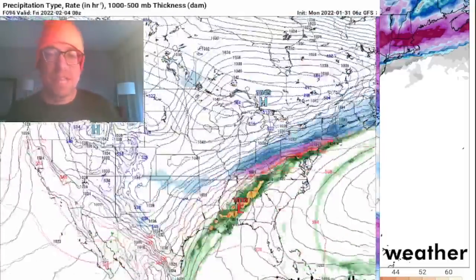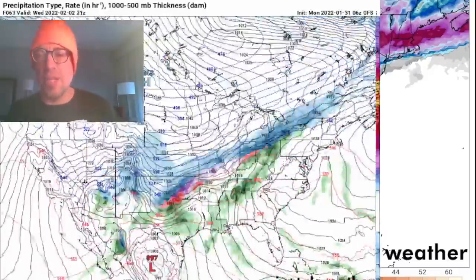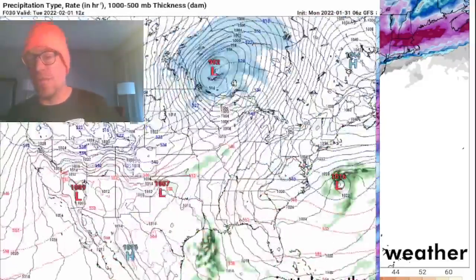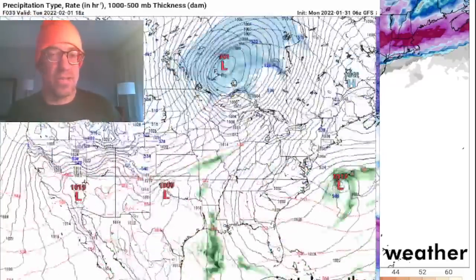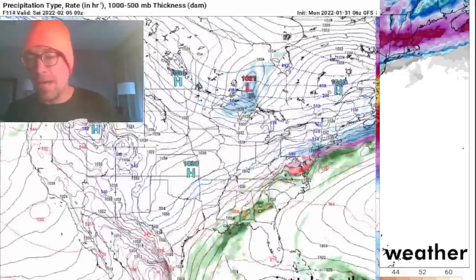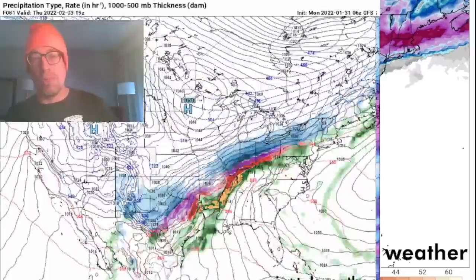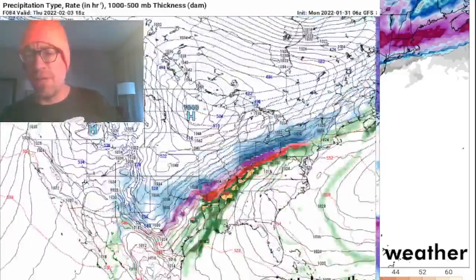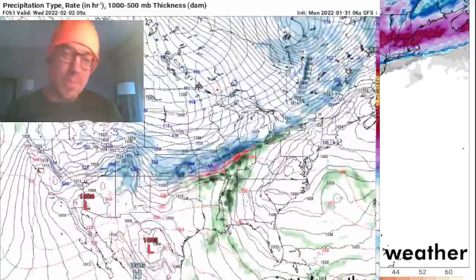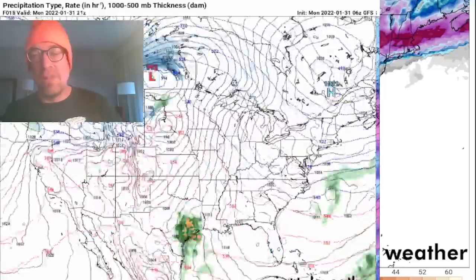The European and the GFS model now show an all-snow event in Oklahoma City at about 7 to 9 inches in the metro. But having lived in Oklahoma for 17 to 20 years and continuously studying at the University of Oklahoma, I've learned that when all snow is forecast by the global models, you often get a big-time sleet event — several inches of sleet. They'll cancel school even at OU for about three inches of sleet out there.